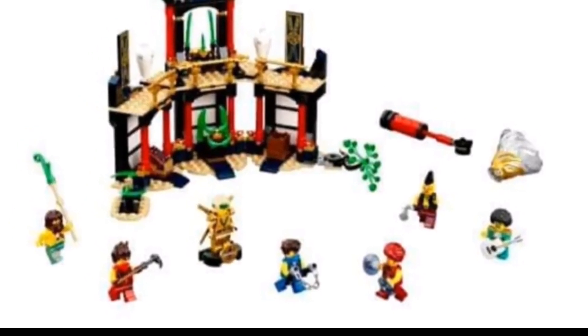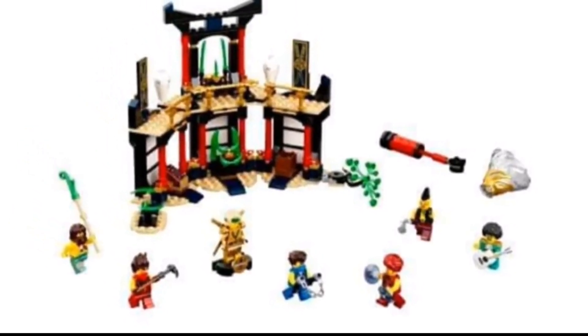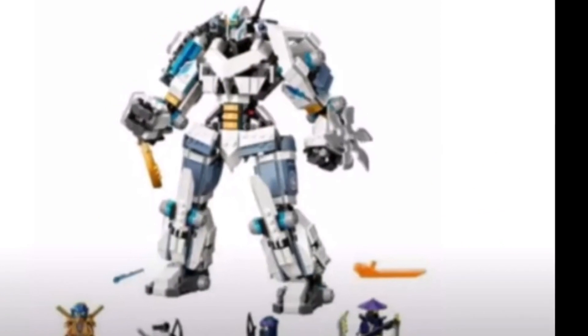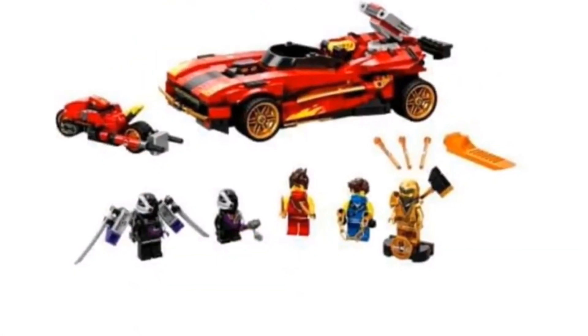In all of these main sets, not the smaller ones, you do get exclusive Ninjas. In the Tournament of Elements, you get Lloyd. In Zane's Titan Mech, you get Jay. In the Boulder Blaster, you get Kai. And in the X1 Ninja Charger, you get Cole.